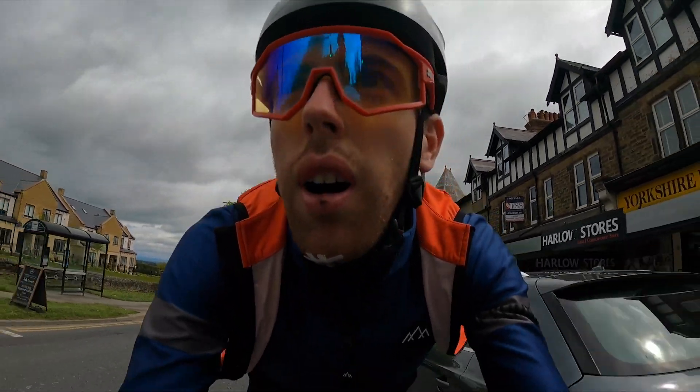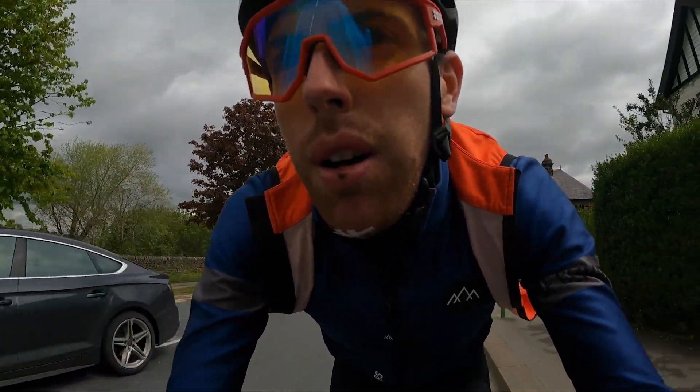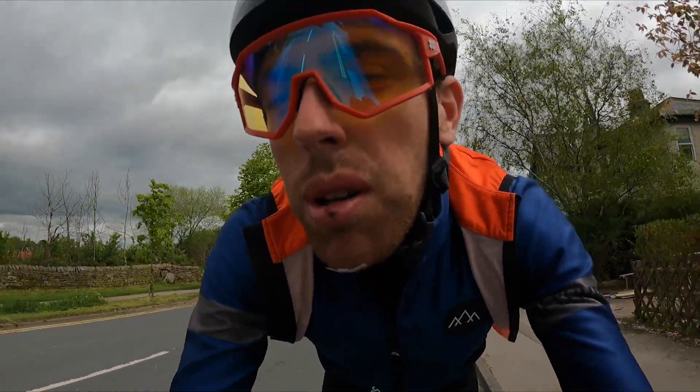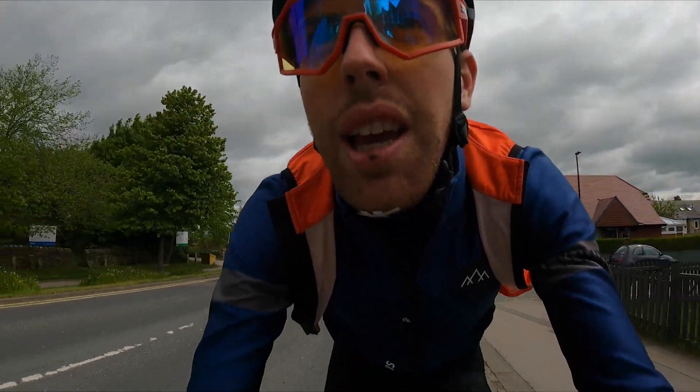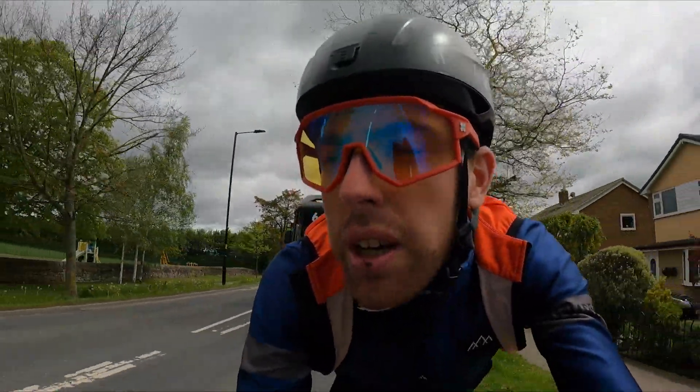Just cresting the top of Harlow Hill — it definitely gets steeper, five to six percent — but as usual Zwift does a good job of making a climb feel shorter and easier than it really is. I'll let this bus pass me first before I super tuck.